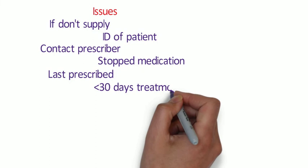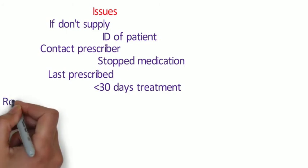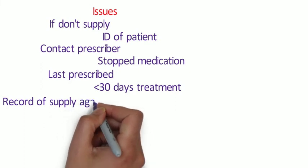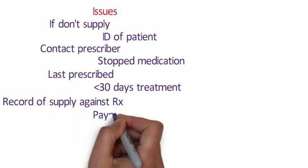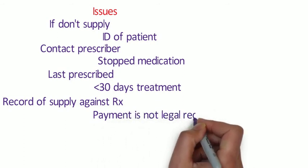Think about whether you need to give 30 days - this could be unnecessary and also expensive for the patient, so use your professional judgment and common sense. Where a prescription can be provided later, some people will class that as a loan. You should still treat this as an emergency supply and make all of the records as if it were an emergency supply.